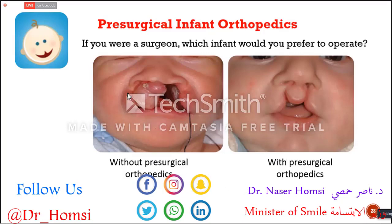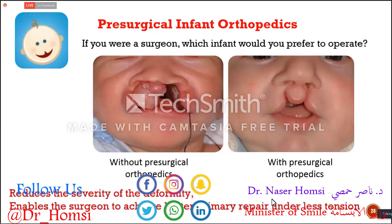This baby without treatment would definitely be a real challenge to operate on, but operating on the treated baby would be much, much easier. The thing is, both pictures are the same baby — only three months apart. The first picture was taken at 16 days old, and the second at four months old. In just three to four months, we achieved this result with presurgical infant orthopedics.